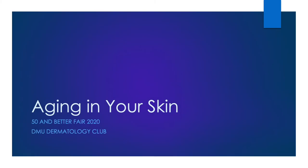Welcome to the Dermatology Club's presentation for the 50 and Better Fair 2020. While we are sad that we are unable to provide our typical skin exams, we are hoping to offer some good information about aging skin that may answer some of your questions or prompt you to schedule a visit with your provider.